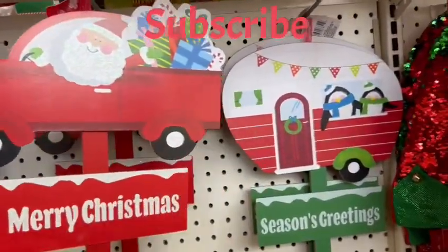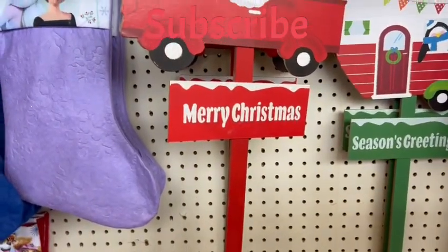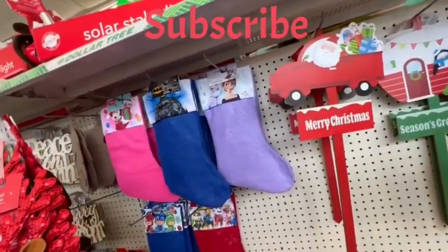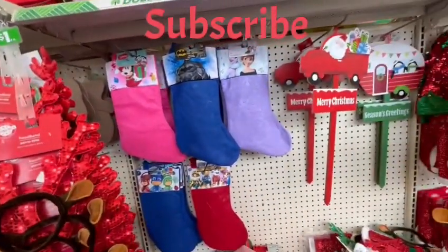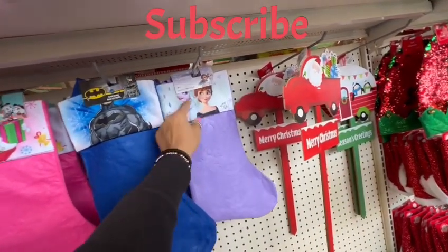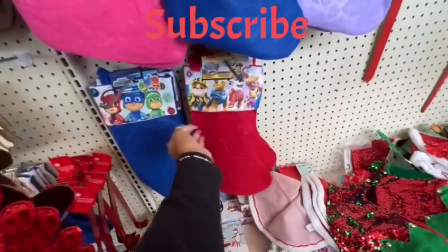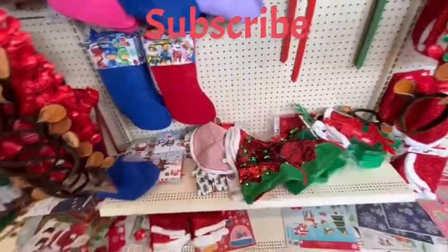Here we got the camper Seasons Greetings and the Merry Christmas with the red truck. The manager of the store is totally fine with me recording — happy Thanksgiving! Here we got Mini Mouse, Paw Patrol, and PJ Mask stocking stuffers — very cute.